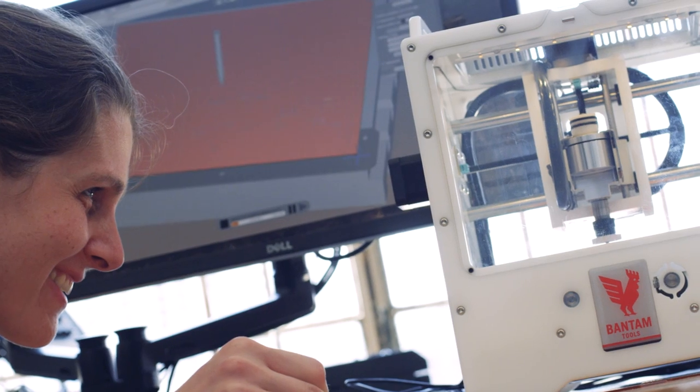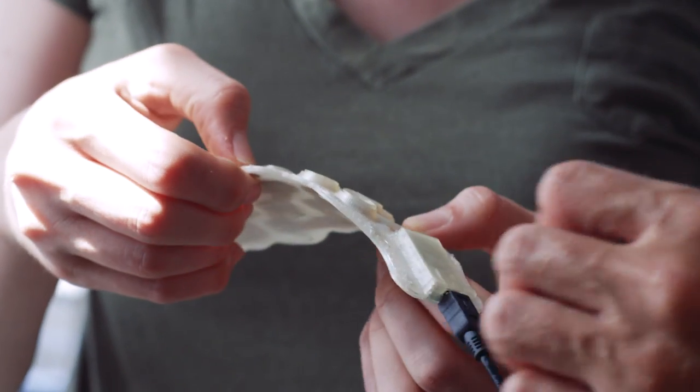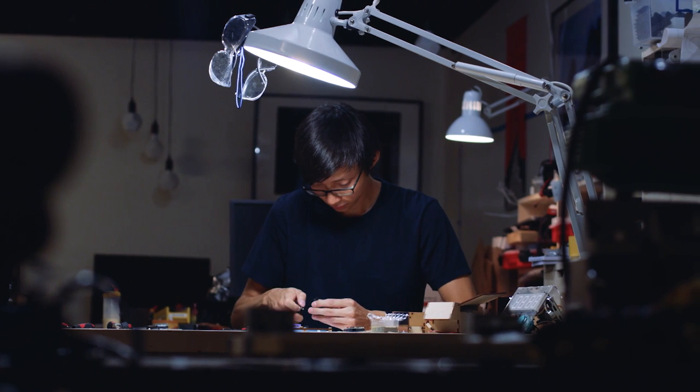Getting close to that moment where you as a designer see that thing that you've been pouring over start to become real and start to have the potential to work. Seeing something come into real life — I think that's pretty special.